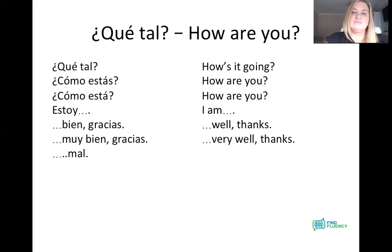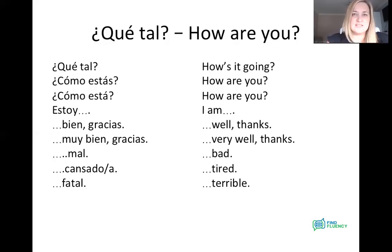Next one — hopefully we won't be saying this one: mal. Mal — nice and easy to say, but it means bad. Estoy mal — I'm bad. You could also say no estoy bien — I'm not good. Next one, I use this one a lot: cansado or cansada. Estoy cansado, estoy cansada. If you're a male you're going to use cansado with an O; if you're female, cansada. It's an adjective describing how you feel — masculine: cansado, feminine: cansada. And that's tired. Then estoy fatal — I'm really not good, I'm terrible, I've had a terrible day. Fatal.